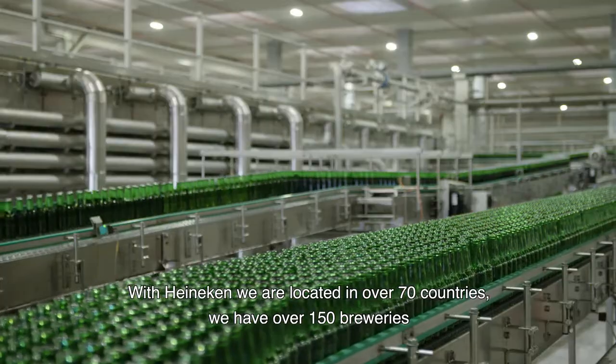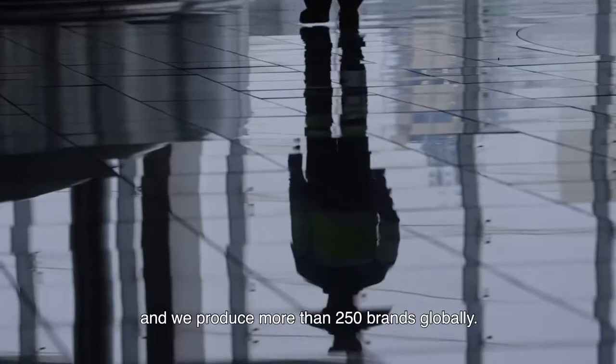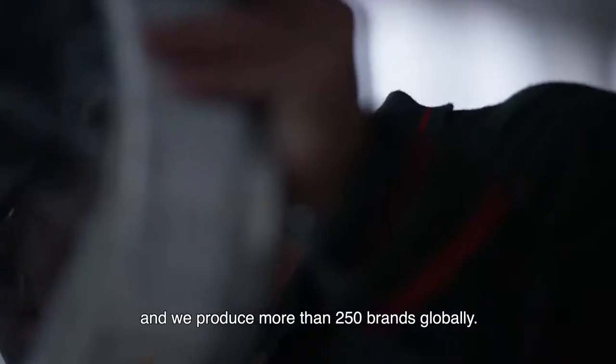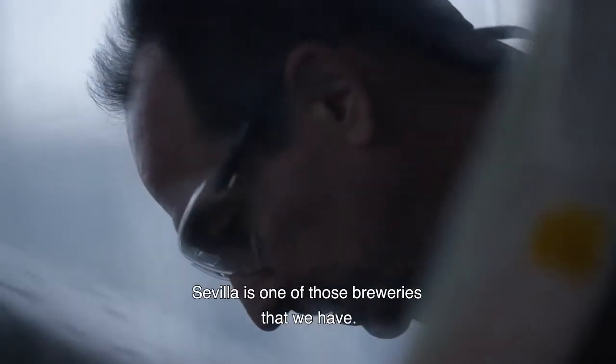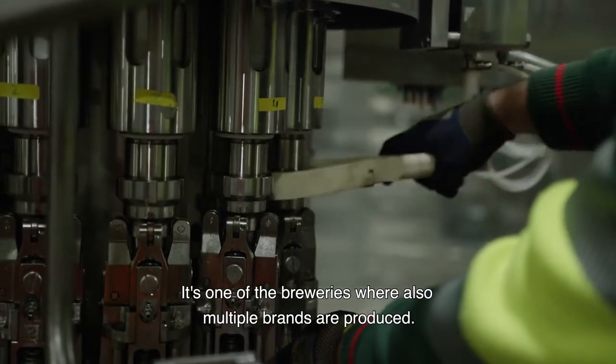Within Heineken we are located in over 70 countries. We have over 150 breweries and produce more than 250 brands globally. Sevilla is one of the breweries that we have — one of the breweries where multiple brands are produced.